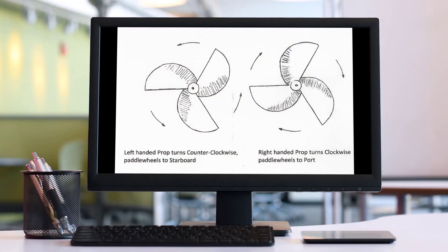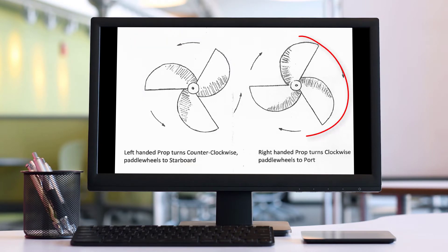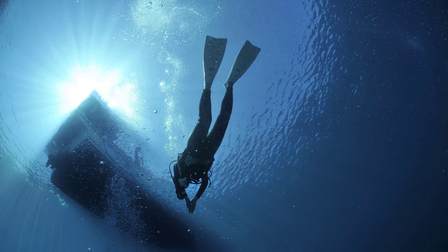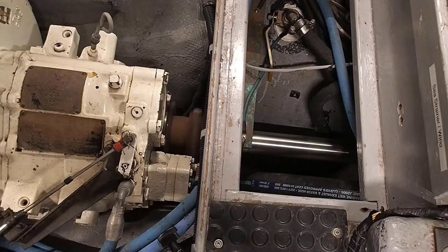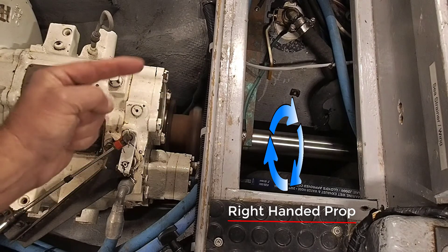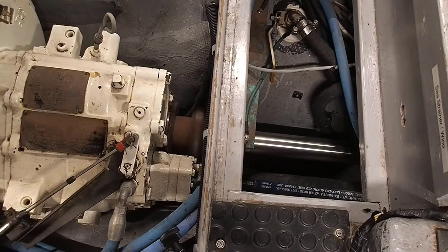Prop walk only works in one direction and depends on which way your prop turns. A left-handed prop goes counter-clockwise, so when it paddle wheels it'll walk to starboard. A right-handed prop turns clockwise, so it paddle wheels to port. How do you know which way your prop turns? Make sure your dock lines are secure, start the motor, put the boat in forward gear, then go to the engine room and look at the shaft. If the top of the shaft is turning to starboard, the shaft is turning clockwise — you have a right-handed prop. If the top of the shaft is turning to port, the shaft is going counter-clockwise and you have a left-handed prop.